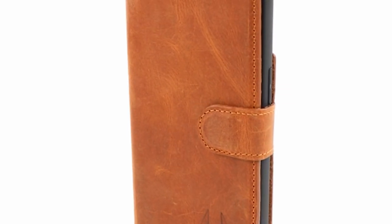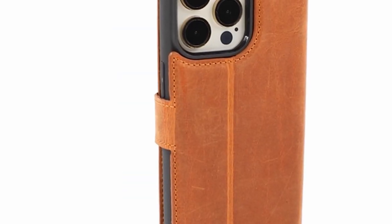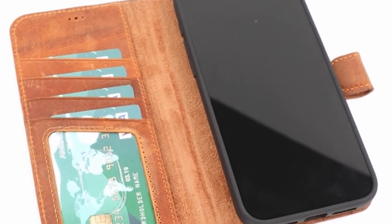Hi, what's up everyone. In this video, we are going to talk about the top best iPhone 15 Pro Max leather cases you can buy on Amazon.